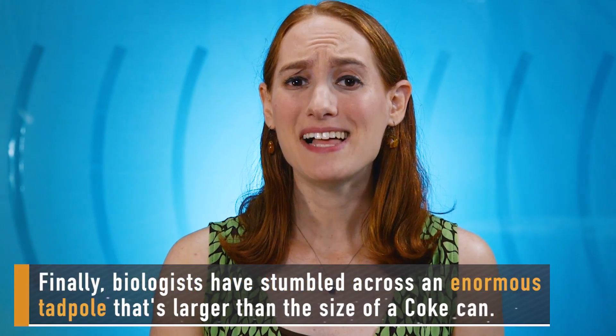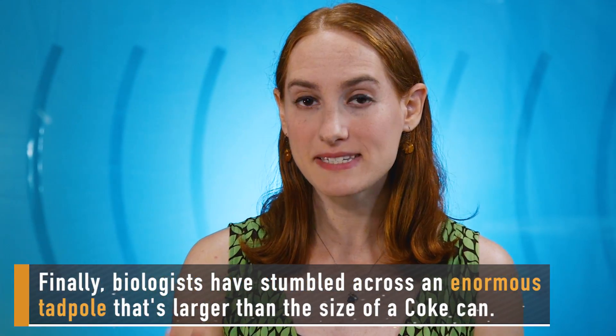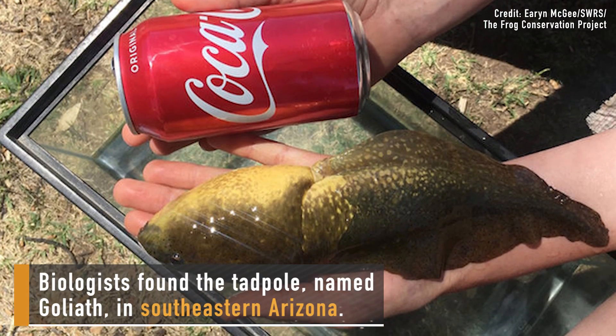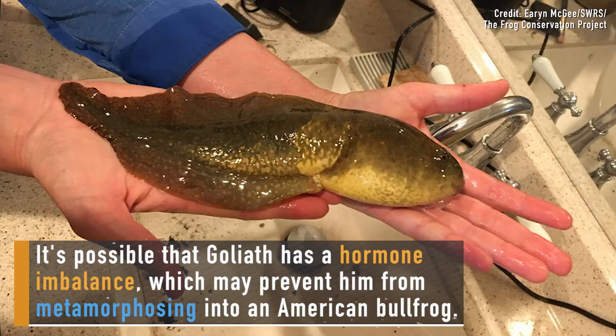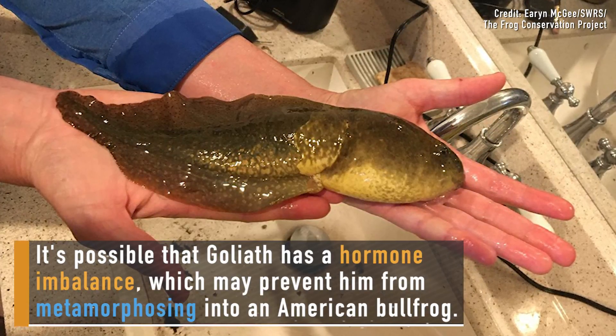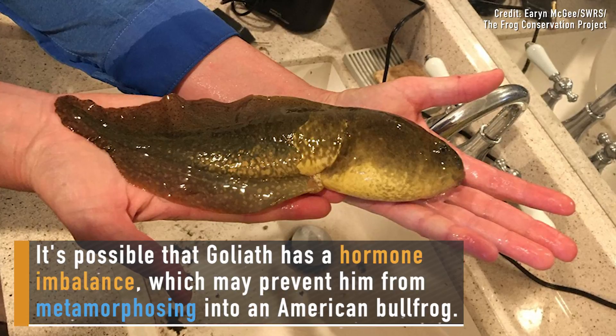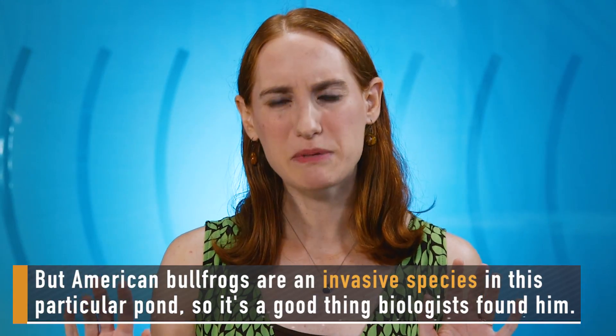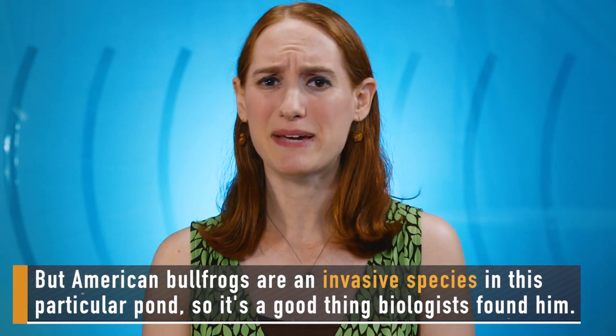Finally, biologists have stumbled across an enormous tadpole that's larger than the size of a Coke can. Biologists found the tadpole, named Goliath, in southeastern Arizona. It's possible that Goliath has a hormone imbalance which may prevent him from metamorphosing into an American bullfrog. But American bullfrogs are an invasive species in this particular pond, so it's a good thing biologists found him.